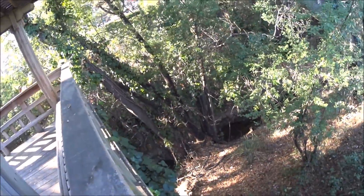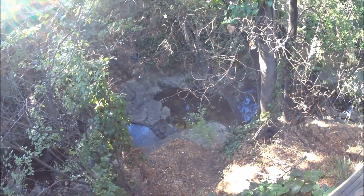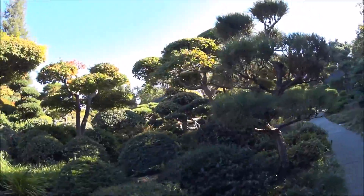Little Creek — as you know, California's in a drought, so it isn't as impressive as it would be. So this is just a nice path leading to the pond, which is right over there.